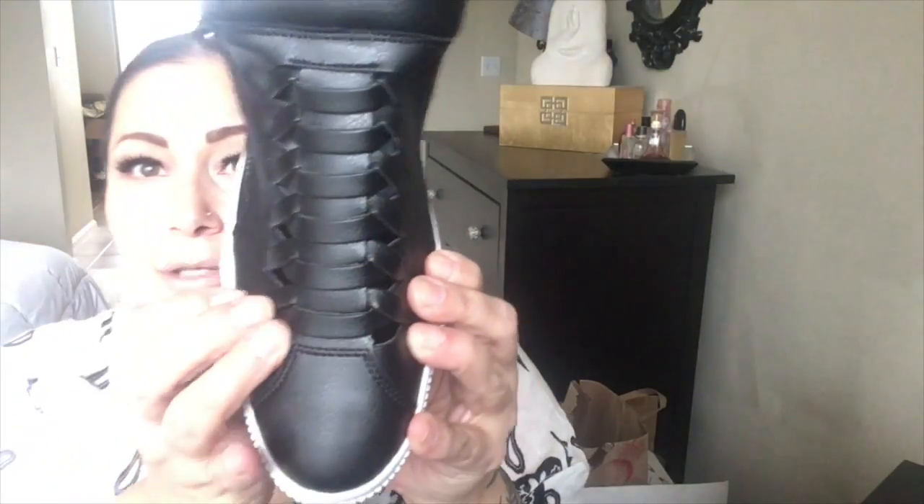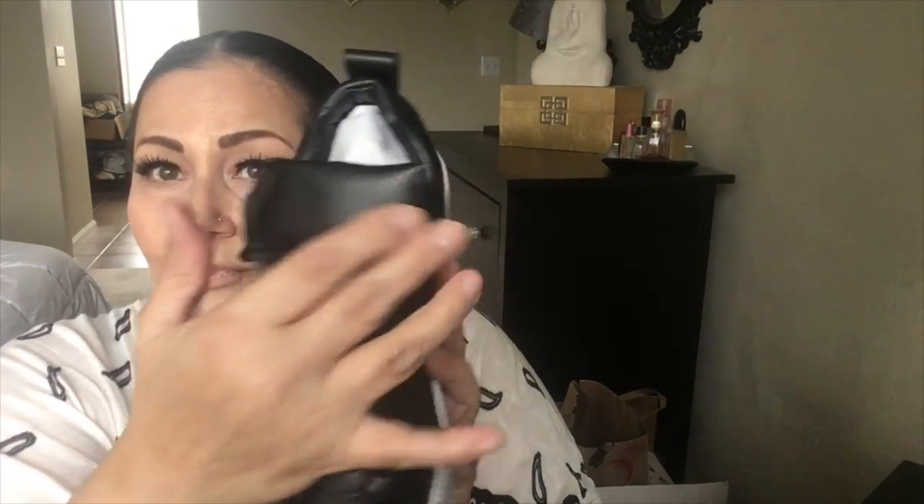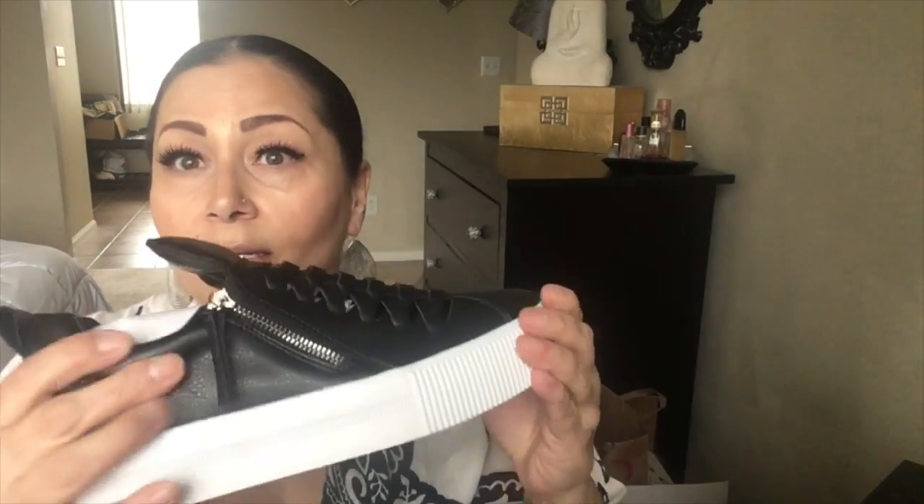They've got this braided vegan leather front. It's almost like a high top — it looks like a tongue on the shoe, kind of. It's got a little zip on the side that's just aesthetic, I'm sure.